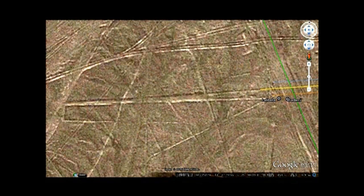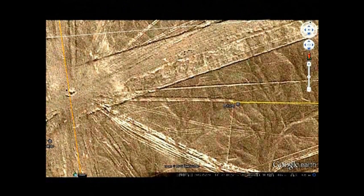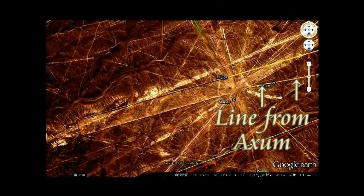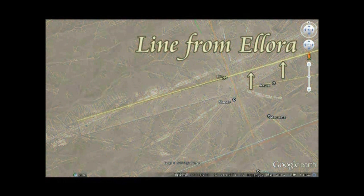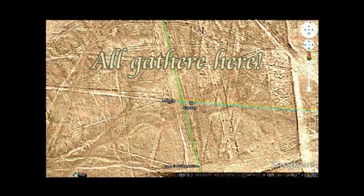As you can see, these four lines converge in this area at Nasca. Whether this is coincidence or not, I leave to your judgment — but I do not believe it is coincidence. The line from Lalibela/Badami passes over a small platform and over the runway. The line from Ellora is very large with a prominent runway, indicating that Ellora was a particularly important location.